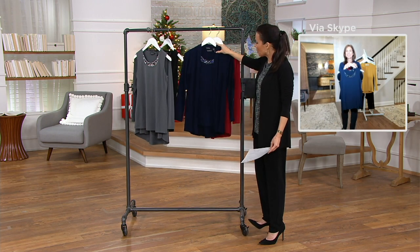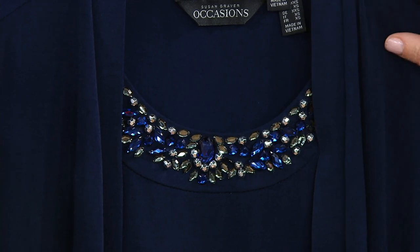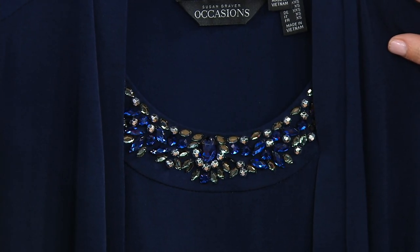Here's what Susan just popped on — she popped on the navy cardigan. Take a look at the navy embellishment. That looks like sapphire. It's a very dressy one, like sapphire stones.